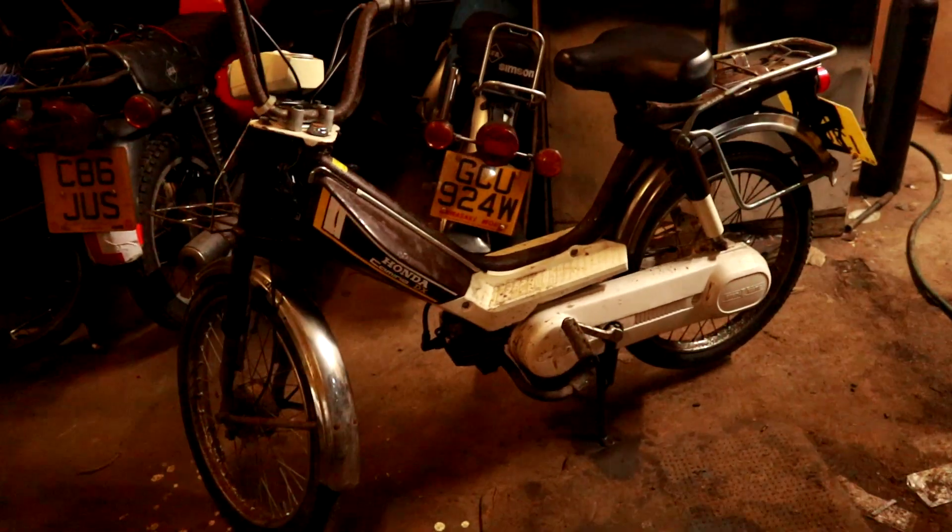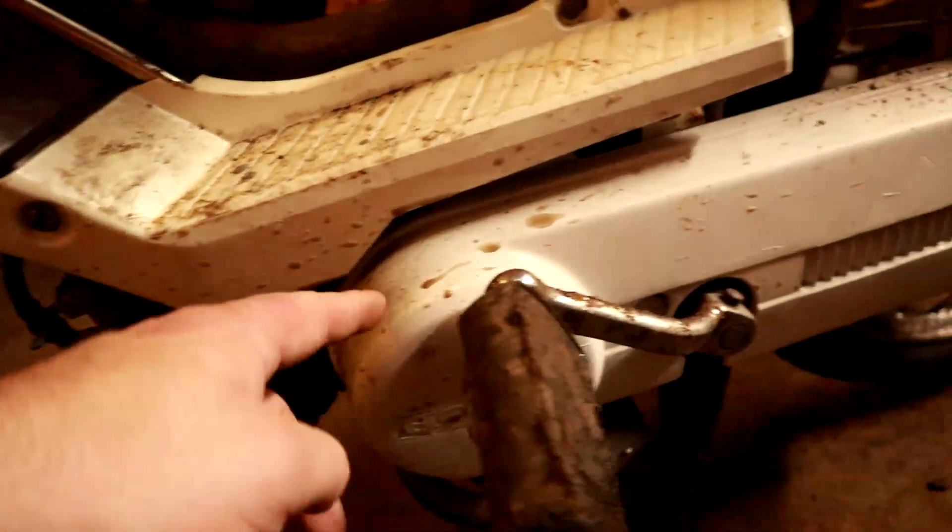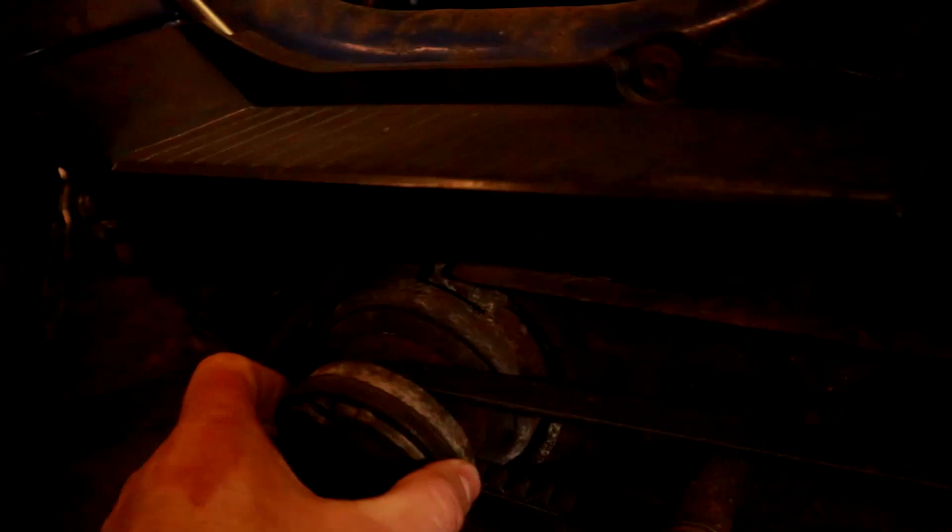These little Hondas go pretty well. They're belt-driven Honda V-Matic, and there's a variable pulley under here. As the speed increases, the pulley closes and it changes the ratio of the gears, making it faster. Pretty cool.